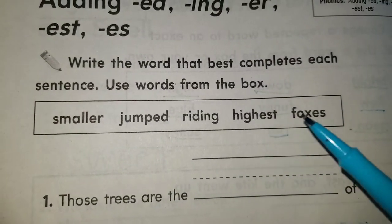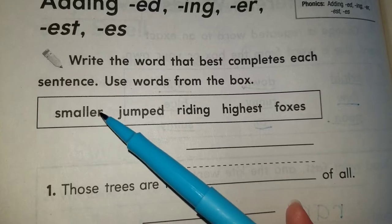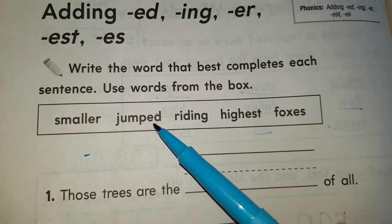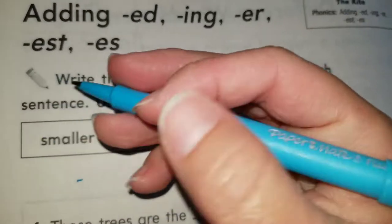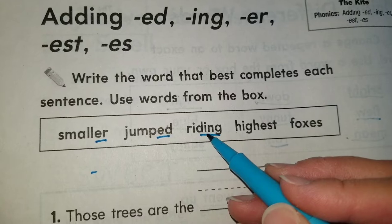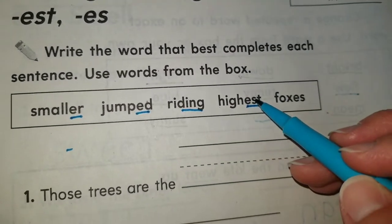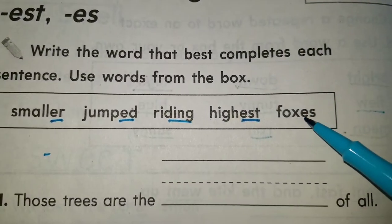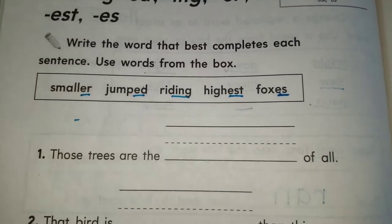We have five words for five sentences — one word for every sentence. We have: smaller — when you see ER at the end, you're comparing two things. Jumped — ED at the end tells you the verb is in the past, it already happened. Writing — ING at the end means it's happening right now. Highest — EST at the end makes this the top one. And foxes — ES at the end of a noun means more than one.